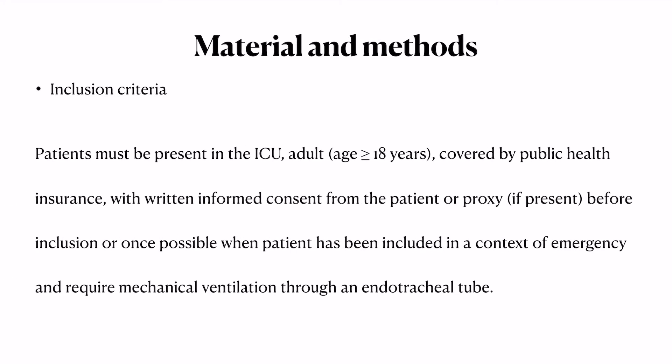Regarding materials and methods, the study was a multicentric, parallel-group, unblinded, pragmatic randomized trial conducted in 30 ICUs — 28 university ICUs in France and two non-university ICUs. There was central randomization with a 1:1 allocation to two groups. Inclusion criteria were age over 18 years, patients covered by French public health insurance, and ability to give consent.